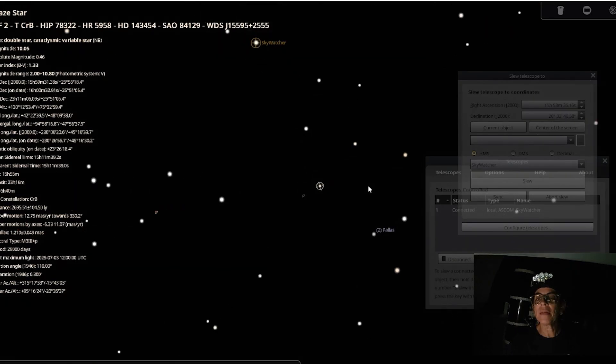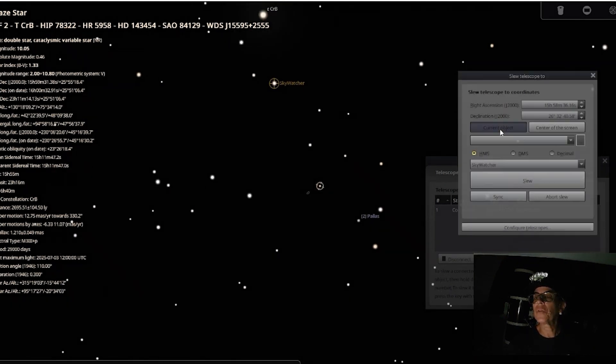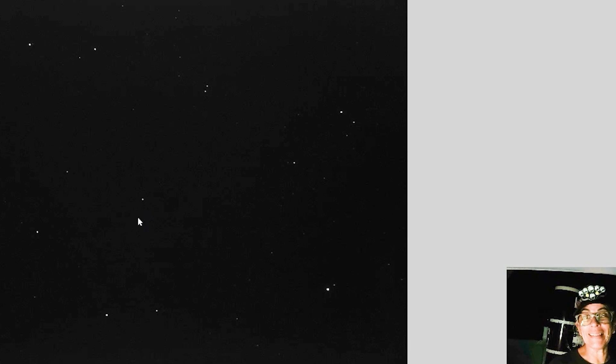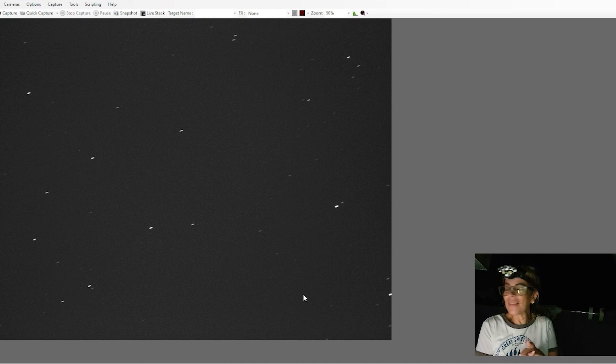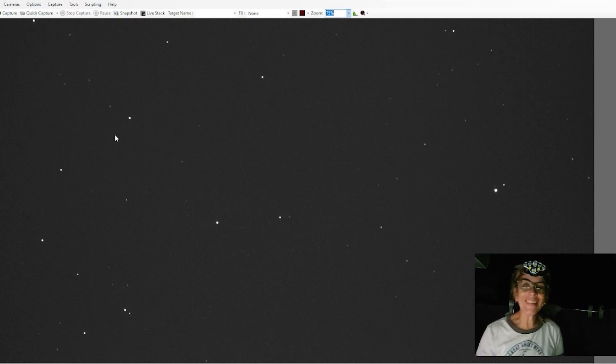Now let me just go back to the Blaze Star, which is T CrB. It should be pretty much underneath those two stars and these four stars here. Much better — yes, this is exactly the same as what I got three days ago. I've been observing, and I believe it's this one here, pretty much right in the middle of the screen. It's still a dim little star. June 20th, it's already 11:30 p.m. — not happening right now. But I believe that's the star, so we just have to keep waiting.